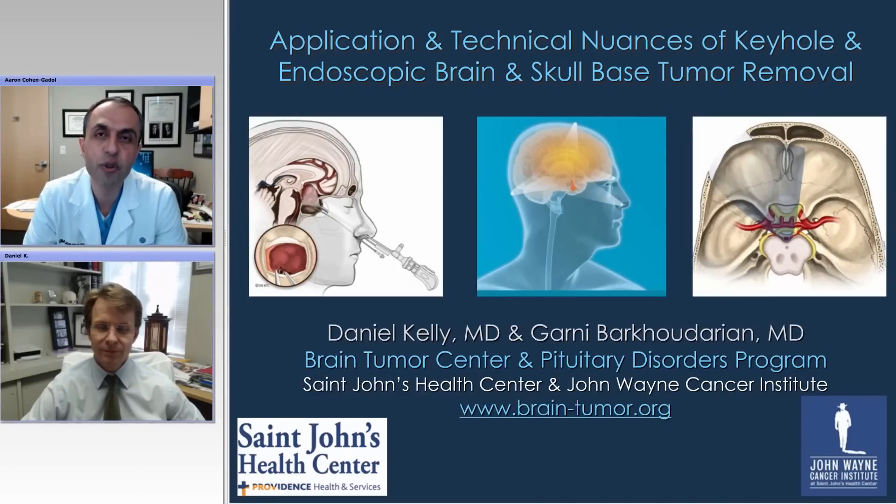Hello, ladies and gentlemen, and thank you for joining us for another installment of the WNS Operative Grand Rounds. Today we have a special guest, Dr. Dan Kelly from St. John's Health Center and John Wayne Cancer Institute. He's director of the Brain Tumor and Pituitary Disorder Program there. He's truly a master surgeon, a gifted surgeon that I have seen at work when I was at UCLA, and I'm very appreciative that he's going to share his expertise regarding nuances of technique for minimally invasive skull-based surgery. Dan, thanks again, and please go ahead.